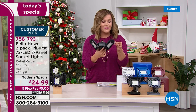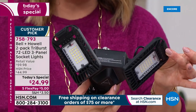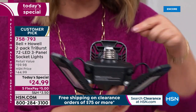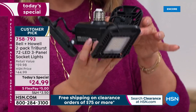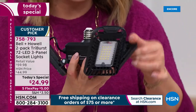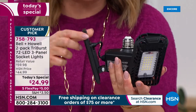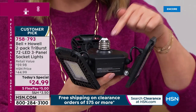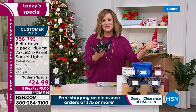Bell and Howell, a legacy brand that's been around over 100 years and has won awards in lighting, has created an amazing light. It is the Bell and Howell Tri-Burst 72 LED three-panel light. If you can screw in a standard light bulb into a standard socket, you just screw that in and now you've got 2,000 lumens of adjustable light — because you can adjust these three panels any which way you need. This is an exclusive configuration at the lowest price we've ever done.